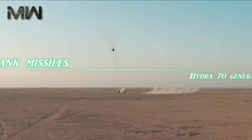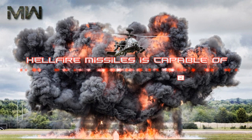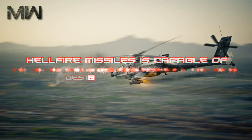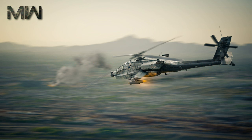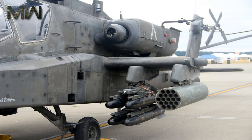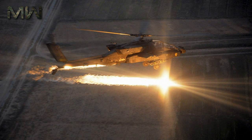One 18-aircraft Apache battalion equipped with Hellfire missiles is capable of destroying 288 tanks. Since 2005, the Hellfire missile is sometimes outfitted with a thermobaric warhead, designated AGM-114N, intended for use against ground forces and in urban warfare operations.